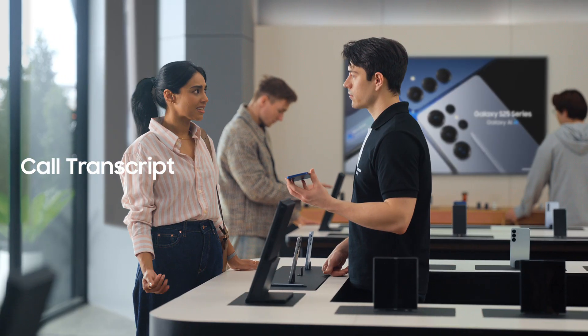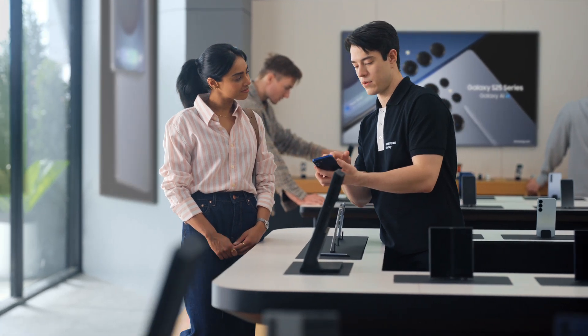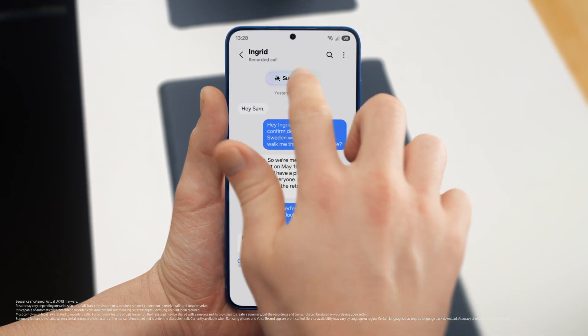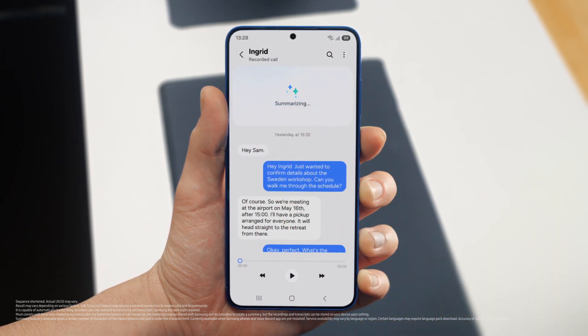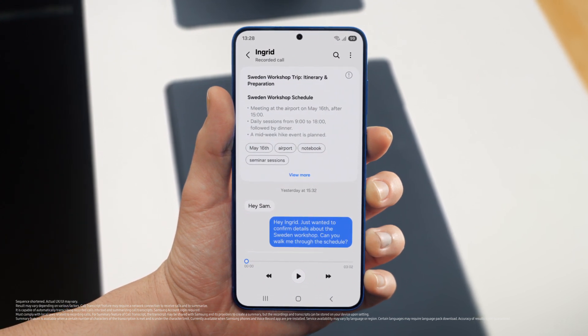The thing with calls is I always forget something. But S25 lets you record and summarize entire calls so you don't miss a detail — it turns your calls into short, simple notes. After a call is over, just tap View Transcript, then Summarize. And just like that, your entire conversation becomes an easy-to-read, point-by-point summary. Perfect notes without the note-taking. That's super convenient.